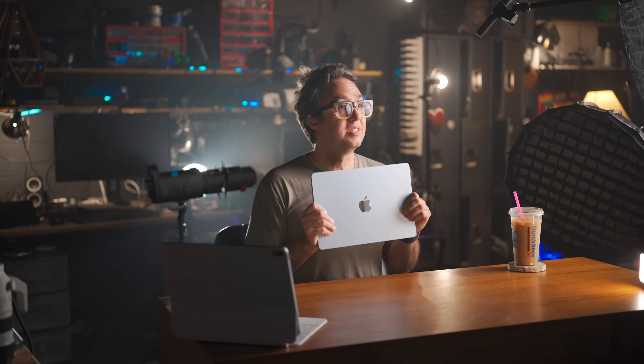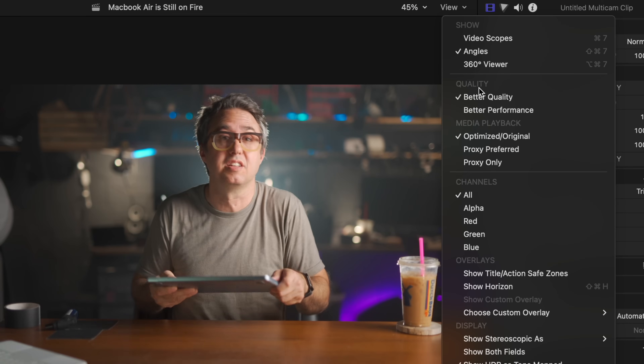If you are a video editor and you shoot in 60 frames per second, all the math changes. This thing can totally handle two streams of simultaneous 4K60, but four angles will overwhelm its more limited media engines. That said, just switch it to better performance instead of better quality, and you're still able to rip right on through those.